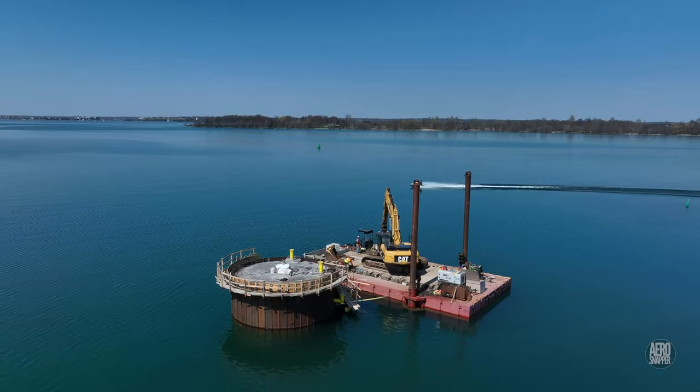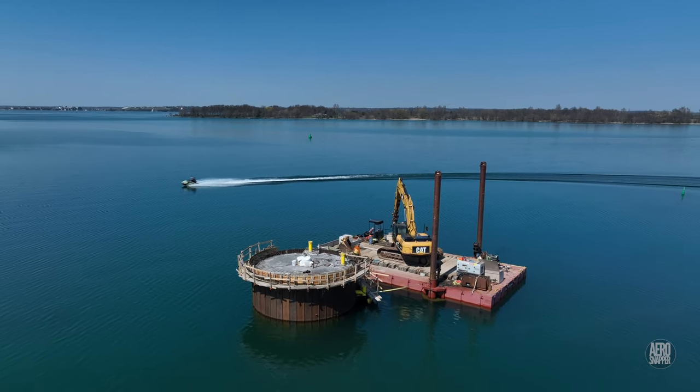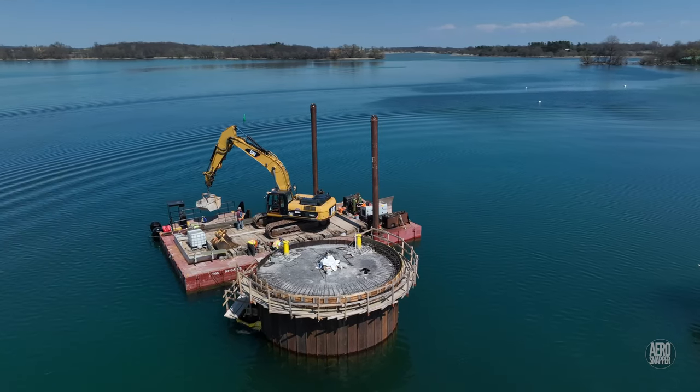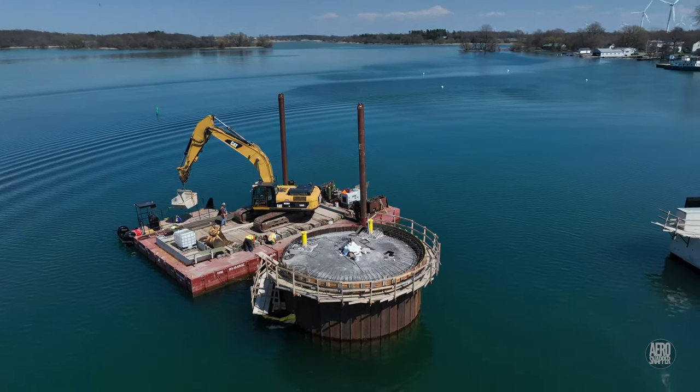Nearby, in recent days, work has been taking place on the Dolphin, perhaps to remove temporary safety structures.